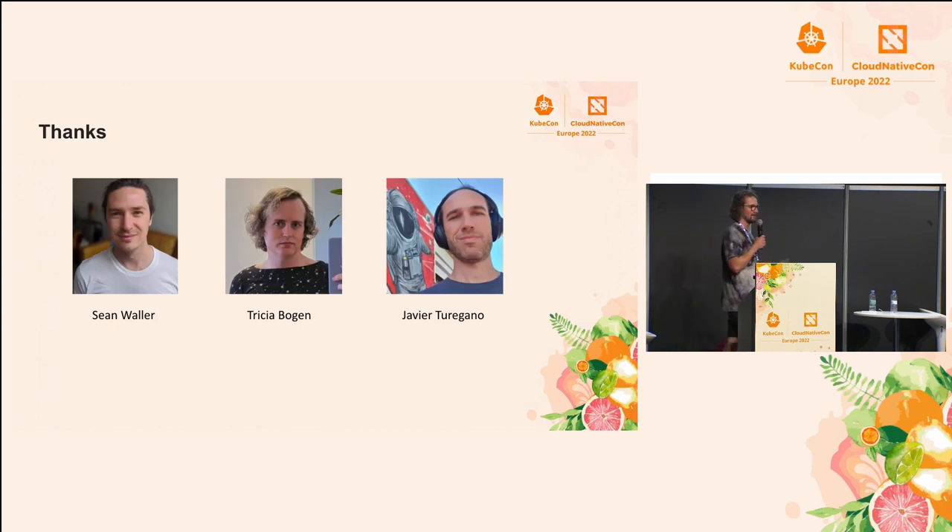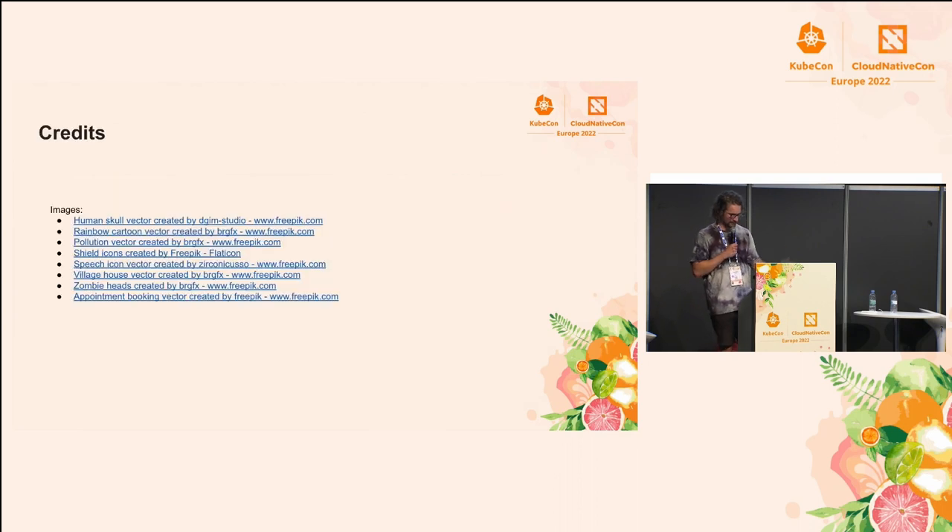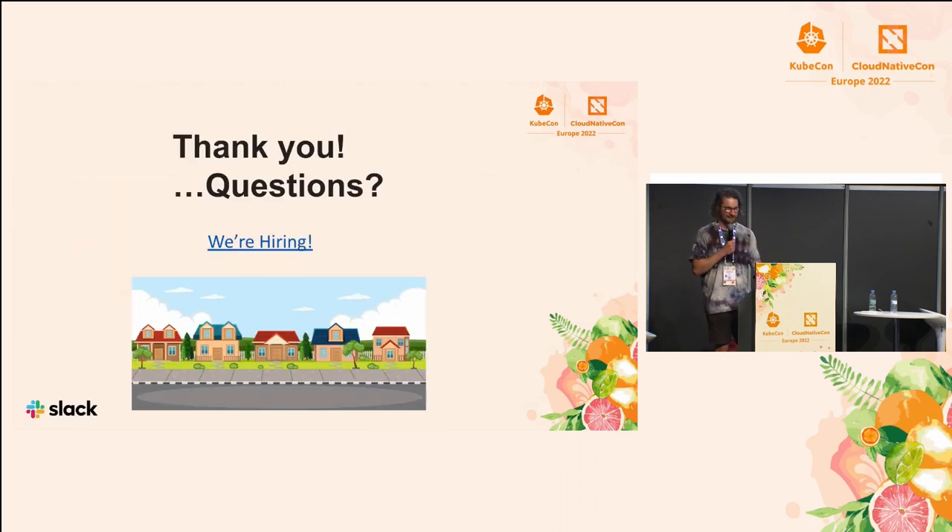I didn't build all this by myself — it was three of us working on the feature. It was me and Sean, who I'd like to thank for the things he taught me about software engineering, and Tricia, who has been a great source of inspiration. I also want to thank Javier for his ongoing support and for how excited he was to have me here today doing this talk. And thank you.